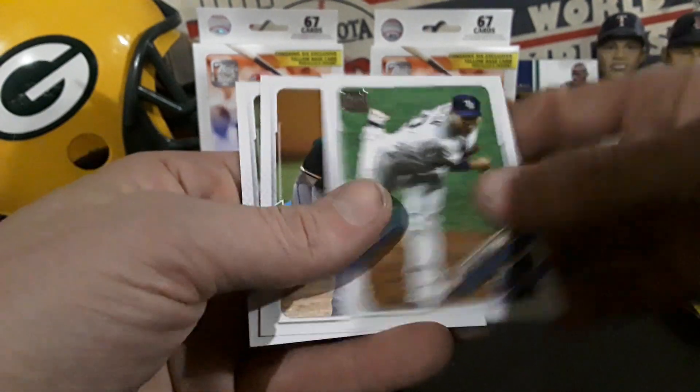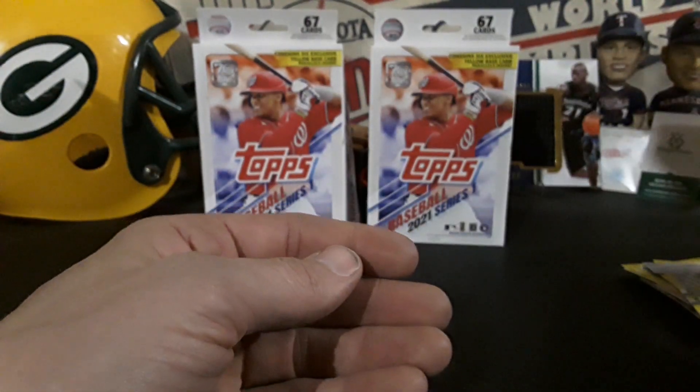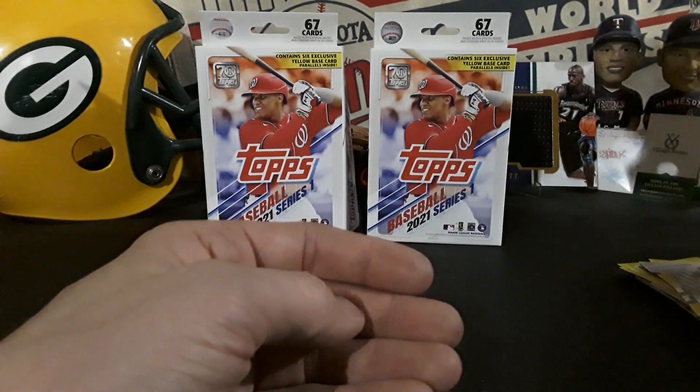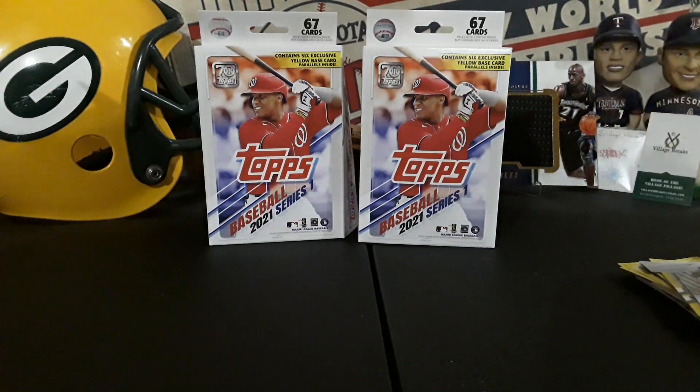Hey, we got a die-cut Justin Verlander — there we go. So not the big big rookie names, but we did get a few rookies, which is sweet. I do have a couple more of these so I may make another video out of those, and maybe we can hit a bigger rookie. Anyways, that's the Walgreens hanger boxes 2021 Topps Series One. I want to thank everybody for watching — it's much appreciated, and until next time, peace.